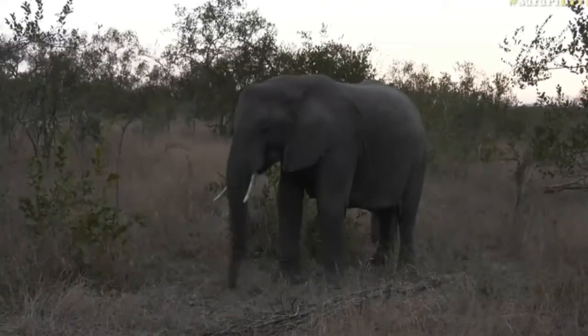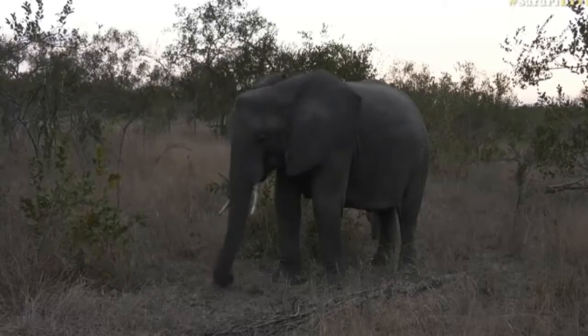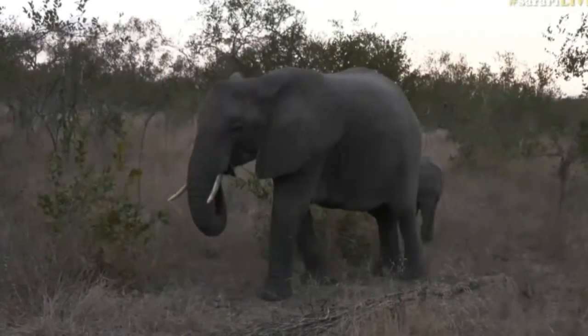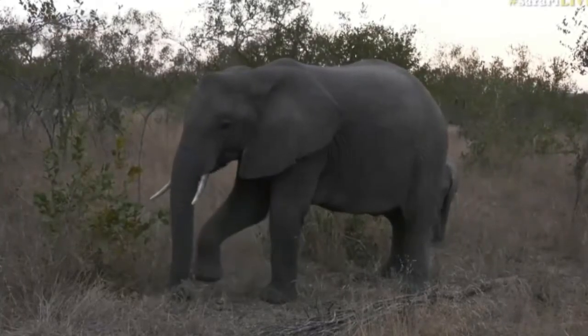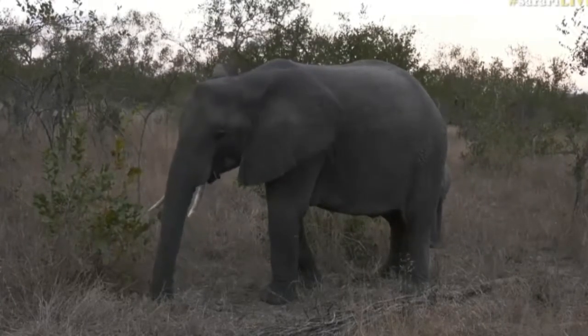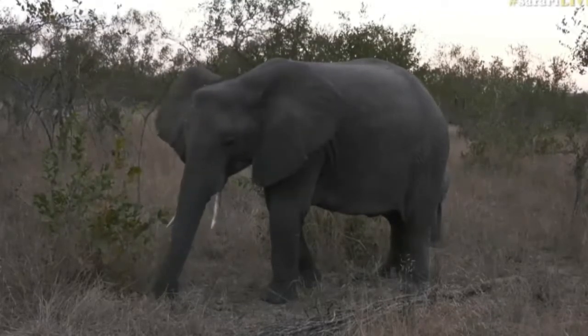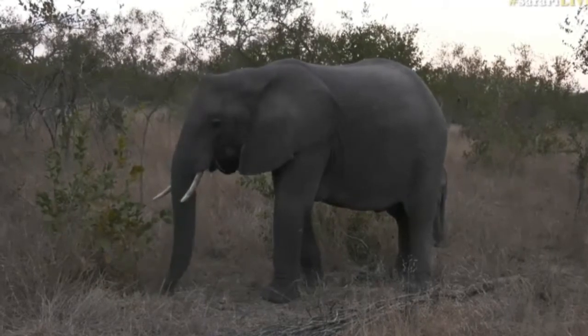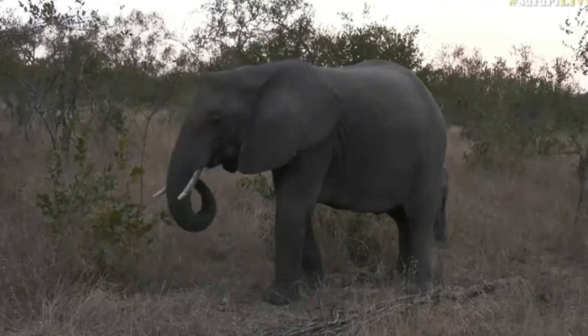She was parked quite a distance away and now she's happily approaching us, feeding in this direction. She's got plenty of space to pass, and if she wants to walk exactly where my car is she'll tell me and I'll happily reverse or go forward for her and give her the right of way. Elephants have very specific routes that they like to walk on.